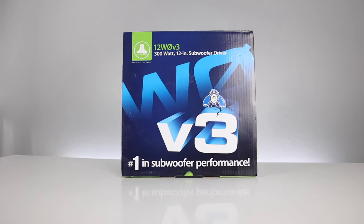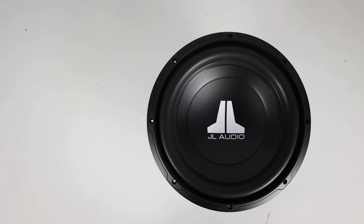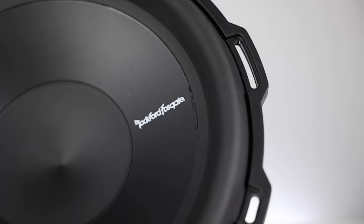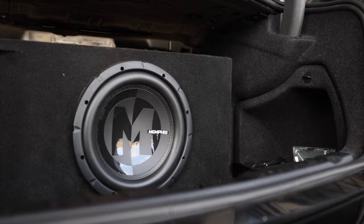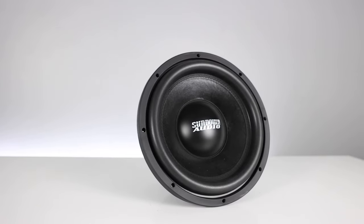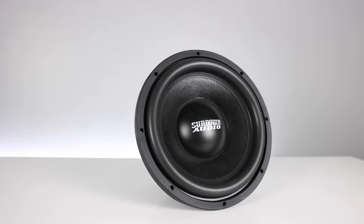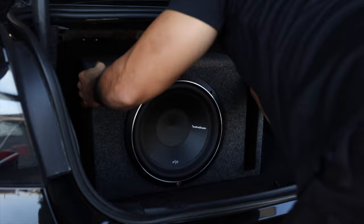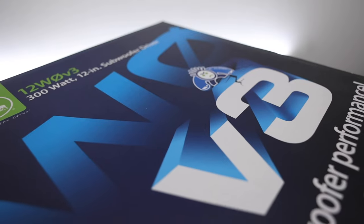In this video, we'll be going over the best name brand subwoofers under $200 — names like Alpine, Rockford, JL Audio, Kicker, Memphis, and as a bonus, we threw in a Sundown subwoofer. Since you guys have been requesting, we'll review some of these products. We decided to toss this one in the mix. Just wait to see the results on this one.